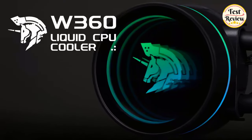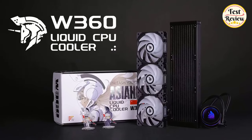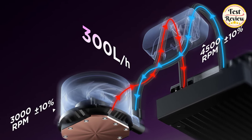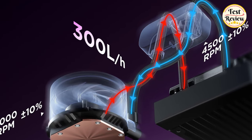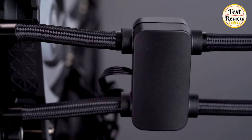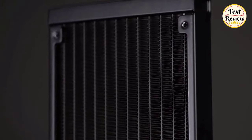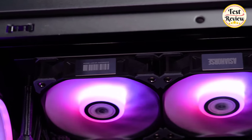Number four: AsiaHorse WK-A360 ARGB all-in-one AIO CPU liquid cooler, designed for superior performance. This 360mm AIO cooler features high-performance dual pumps operating at 3000 RPM and 4000 RPM to optimize coolant flow, ensuring maximum cooling capacity even under high loads.